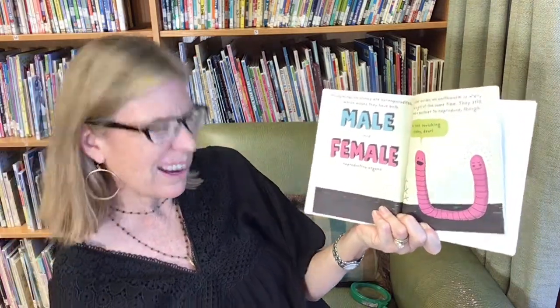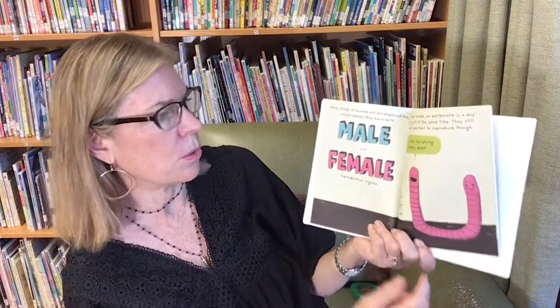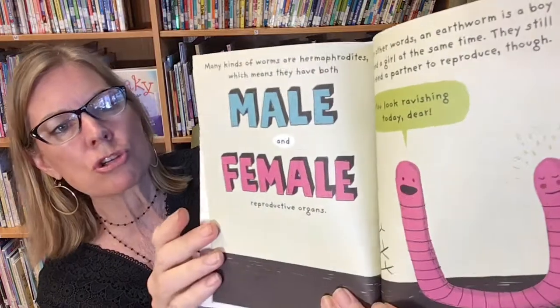Many kinds of worms are hermaphrodites, which means they have both male and female reproductive organs. In other words, an earthworm is a boy and a girl at the same time. They still need a partner to reproduce, though. You look ravishing today, dear.